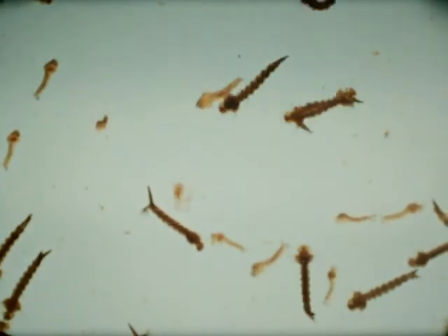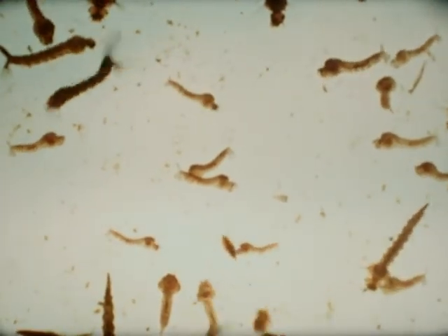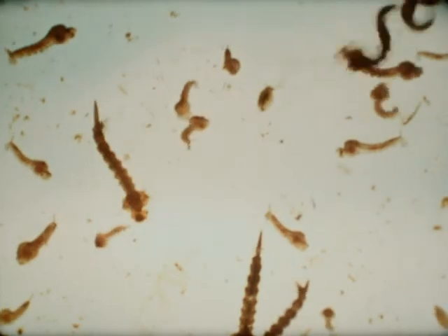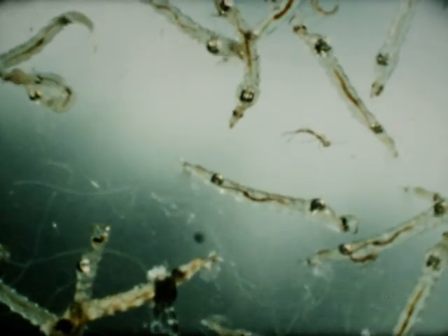Mosquito wrigglers have a very strange method of swimming. They usually hang upside down. When the tail with its tuft of bristles is pushed sharply downwards, the wriggler is pulled upward through the water. He then pushes his breathing tube through the surface to take in air. Ghost midges are so transparent that you can see right through them. A small fin on the end of the tail helps to whip the body into a tight circle so that the midge can roll forward like a hoop before straightening out again.